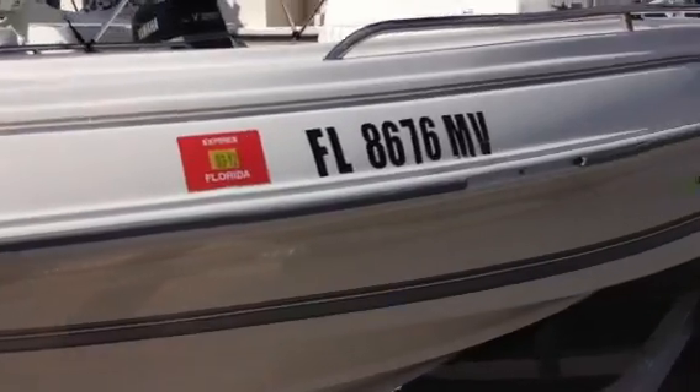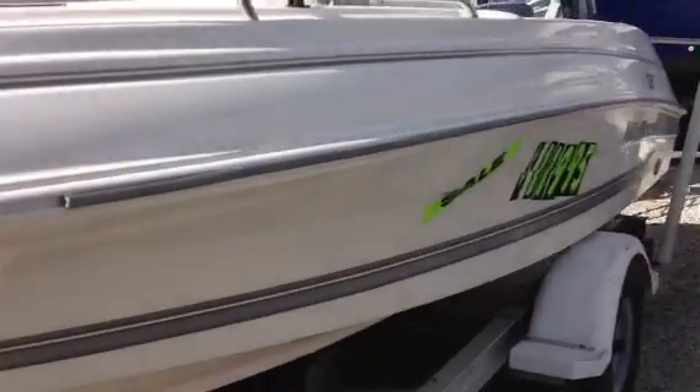We'll go to the front of the boat. This is underneath on the hull. There's no damage whatsoever. Boat's in good shape. Let's start off at the bow here and get a view of the port side.